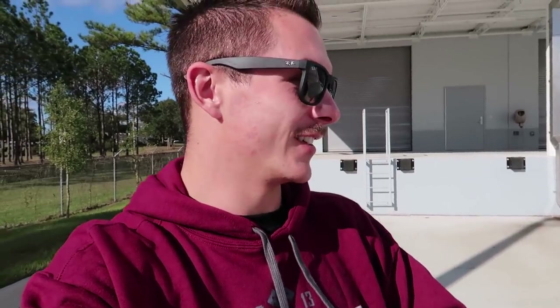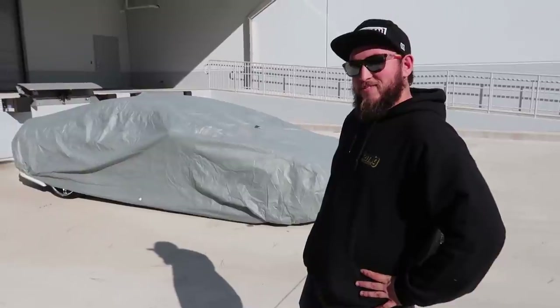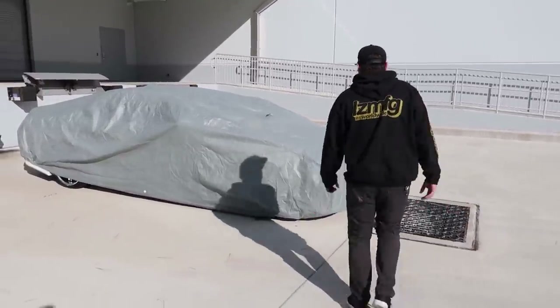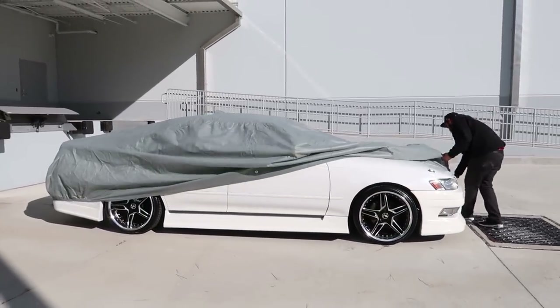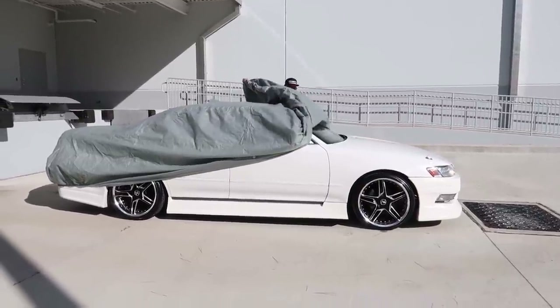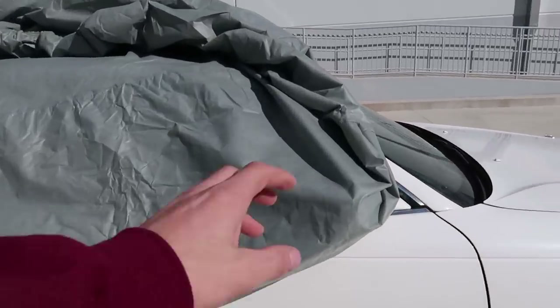Normally we start these videos off with a lot of build-up and hype, going to car dealerships and talking about a purchase we want to make, but no. This got delivered on Monday — trucked over from Oregon. Instead of building up the hype, Tommy, do you want to do the honors? Unveil the new car? Drum roll.